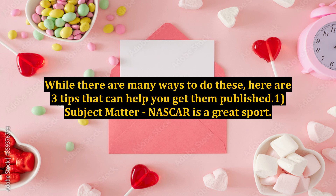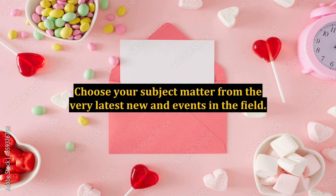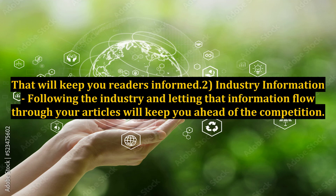Tip 1: Subject Matter. NASCAR is a great sport. The racing industry is getting more and more complicated every day. The readers of your articles will have a really good handle on the sport and will be looking for the latest news. Choose your subject matter from the very latest news and events in the field. That will keep your readers informed.